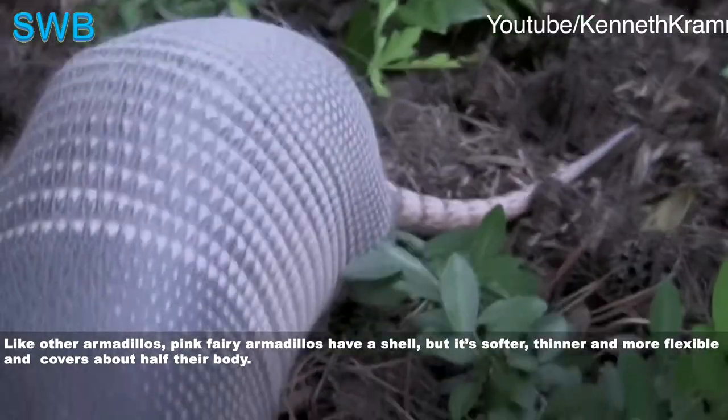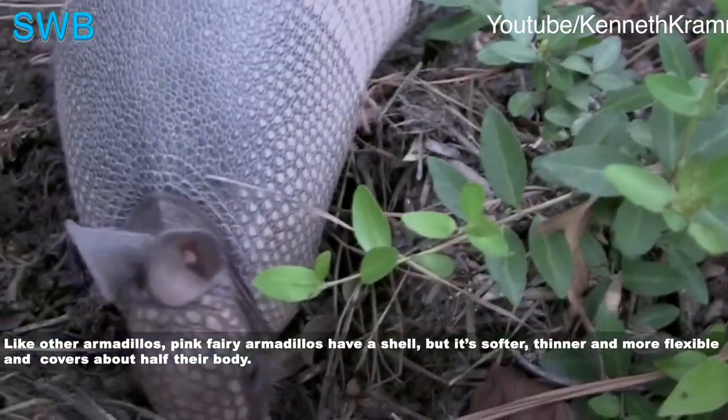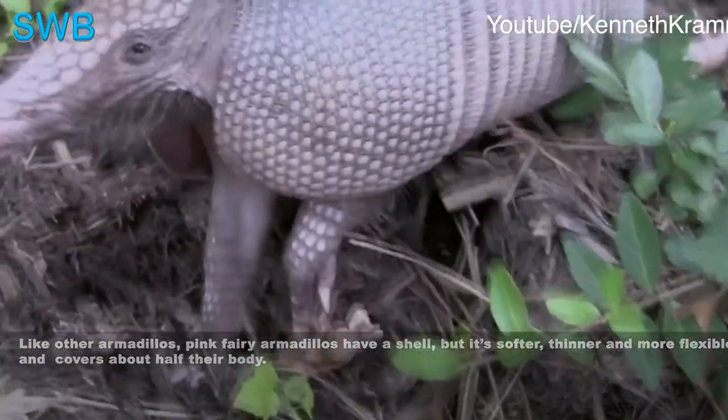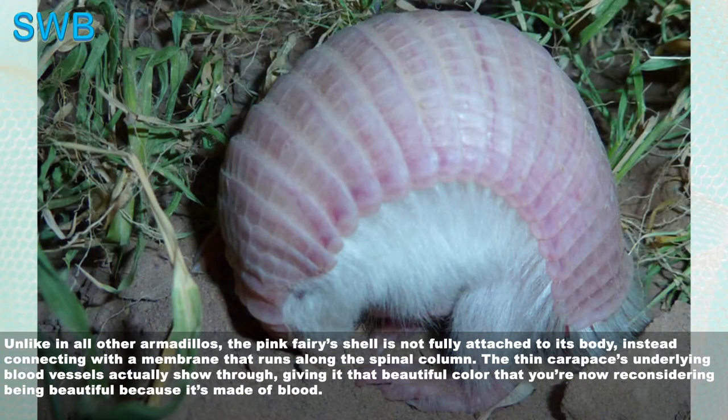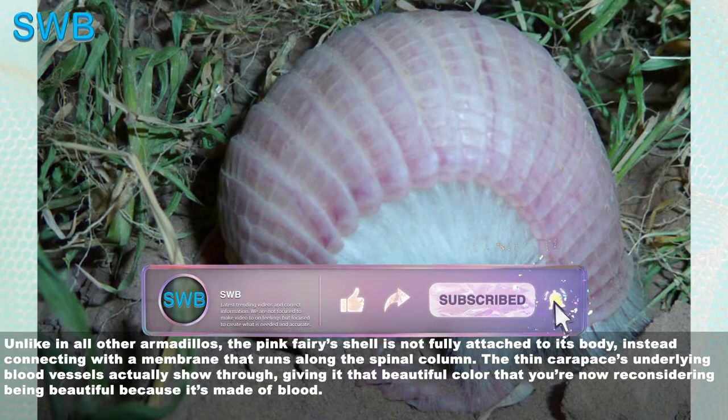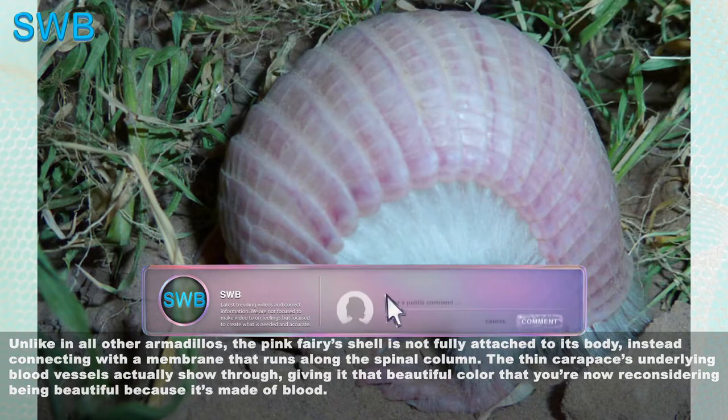Like other armadillos, pink fairy armadillos have a shell, but it's softer, thinner and more flexible, and covers about half their body. Unlike all other armadillos, the pink fairy's shell is not fully attached to its body — instead connecting with a membrane that runs along the spinal column. The thin carapace's underlying blood vessels actually show through, giving it that beautiful color that you're now reconsidering being beautiful because it's made of blood.